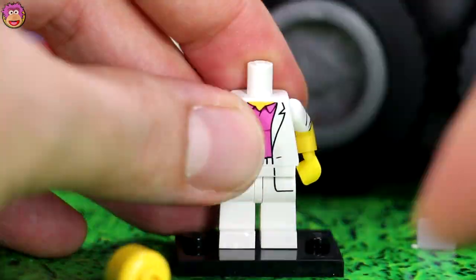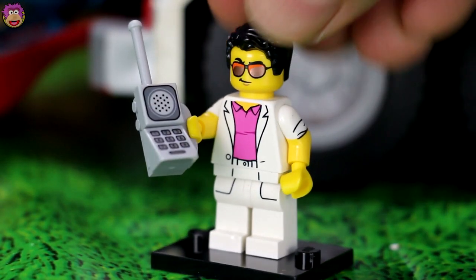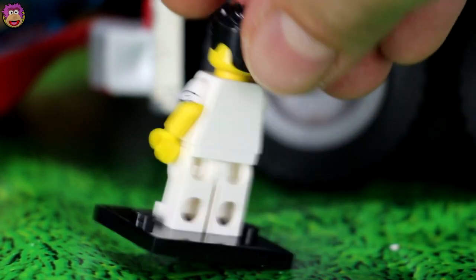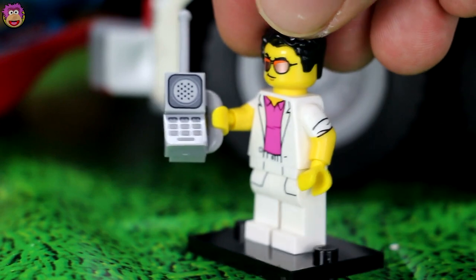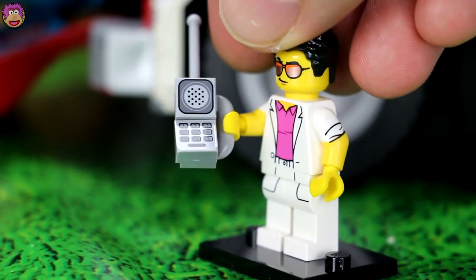He looks like some sort of awesome retro 80s businessman. Let's stick them together. Wow, this guy looks really cool. I love the huge clunky phone he's got to carry around. He's got like an 80s leisure suit on, like the white suit with the pink underneath. Really cool! Okay, on to the next one.